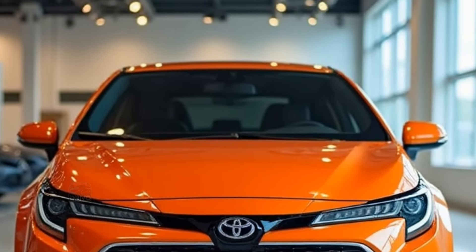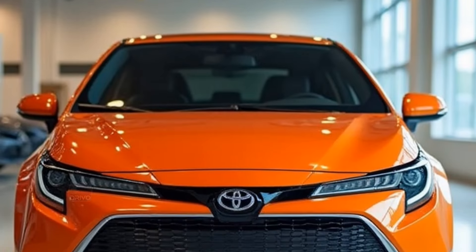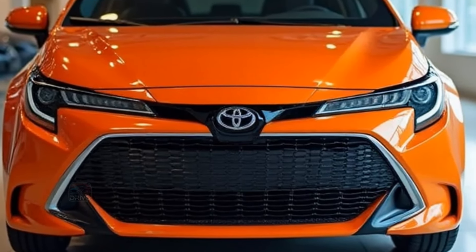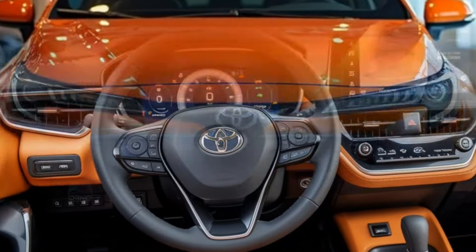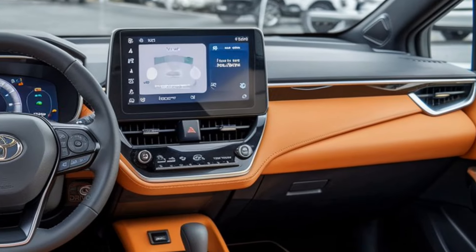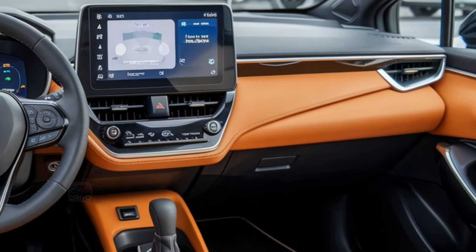With a lower stance, dynamic proportions, and aggressive wheel arches, it exudes a sporty yet functional appeal perfect for urban driving. The Corolla FX offers a refined, driver-centric interior with premium materials and modern design elements.